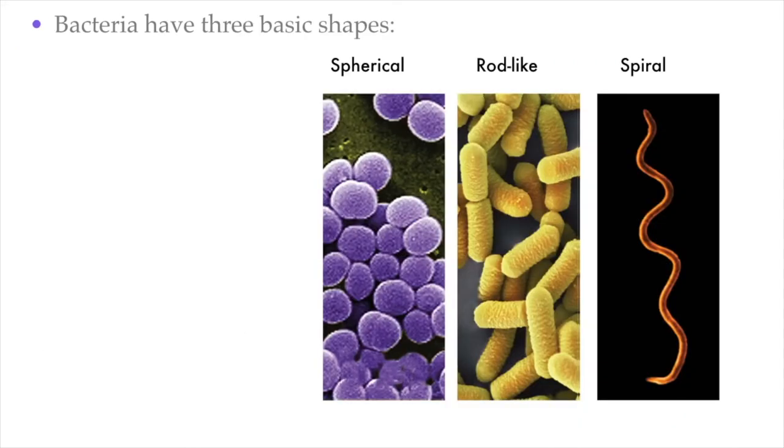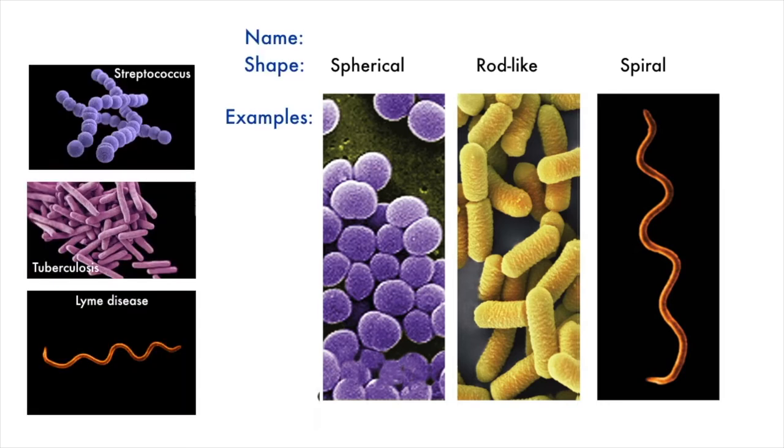There are millions of different species of bacteria, and they come in a variety of different shapes, but there are three main basic bacteria shapes. The first is the spherical bacteria. The second is more like a rod-like shape, like tiny little pills. And the last one looks a little bit like worms, called a spiral shape. The scientific names are cocci for the spherical bacteria, bacilli for the rod-like bacteria, and spirilli for the spiral bacteria.